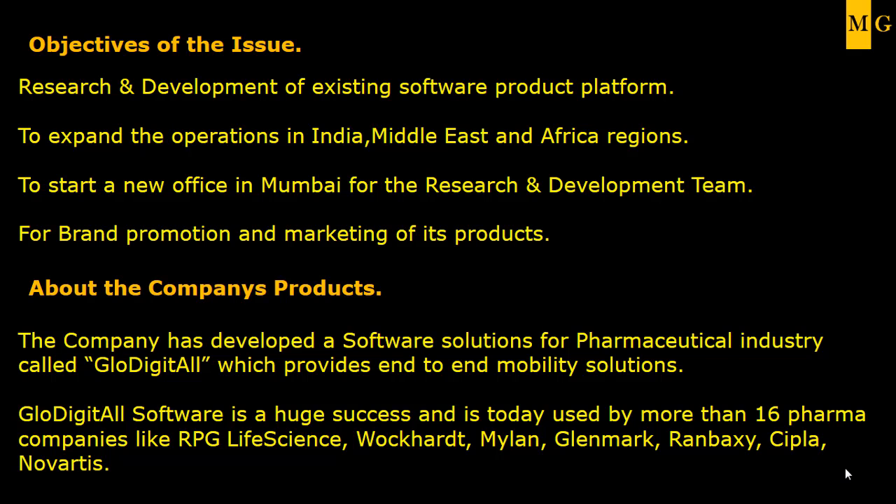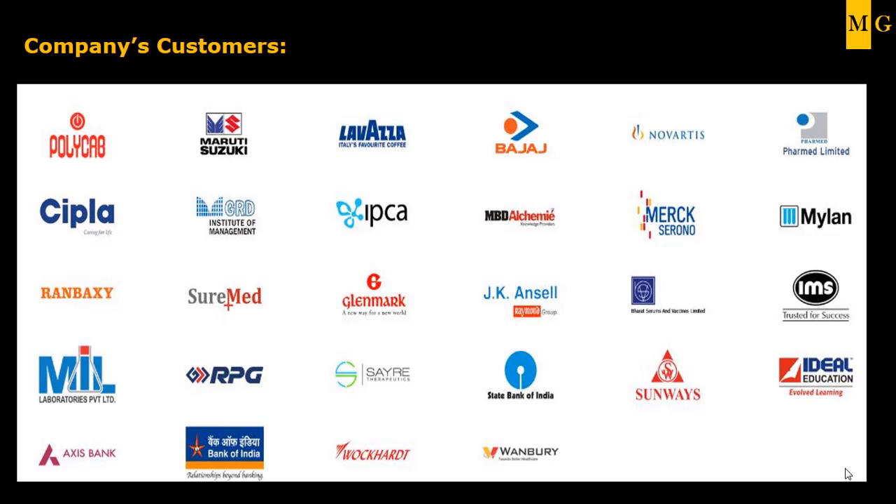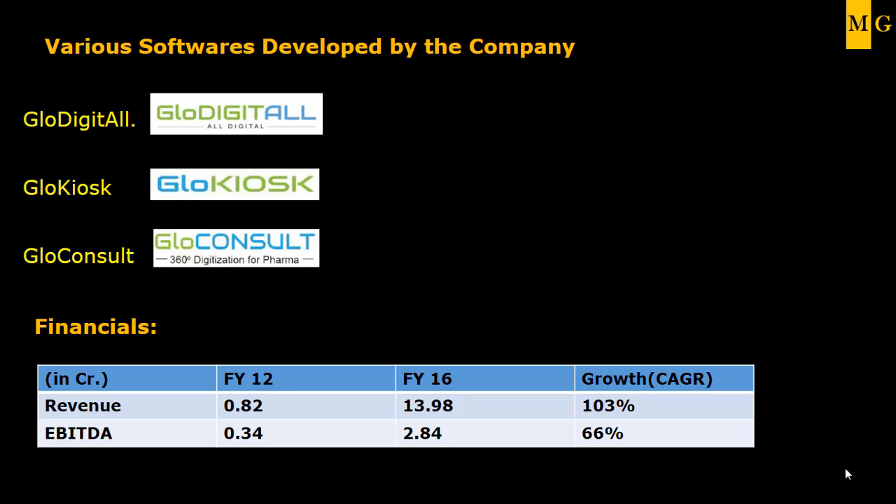Many big companies like Maruti Suzuki, Bank of India, Wockhardt, Axis Bank, and State Bank of India are among their clients, and they are adding to the client list each and every month. They mainly have three solutions: Glow Digital, Glow Chaos, and Glow Consult.